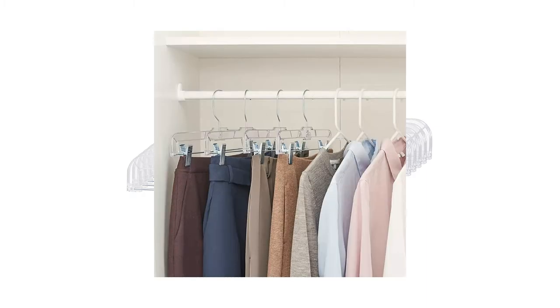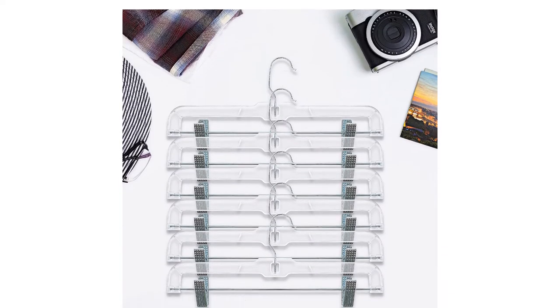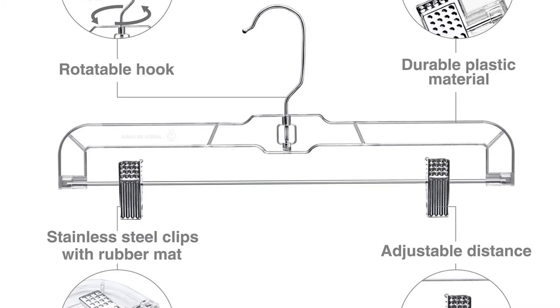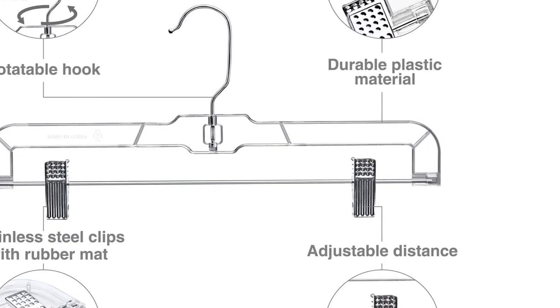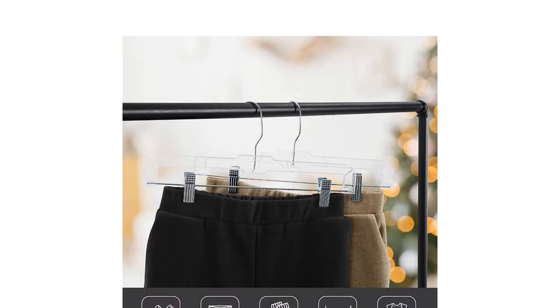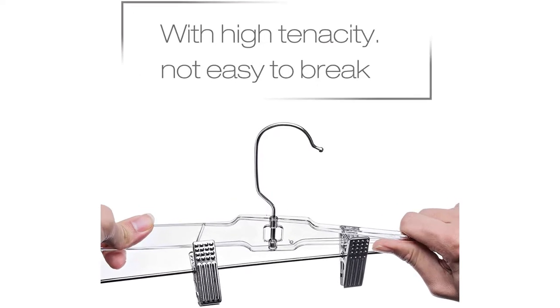Even though this hanger works well in any closet space, it can break. During our testing period, no hangers broke when hanging up garments or pulling clothes off, but when we subjected it to our breakage tests, it immediately shattered after flexing and bending it just a single time. For most that are simply looking for an excellent deal with the best all-around performance for hanging skirts and pants, this is the one to buy.